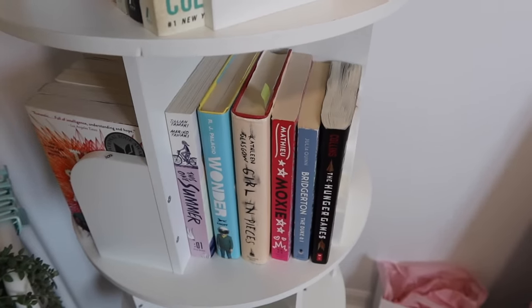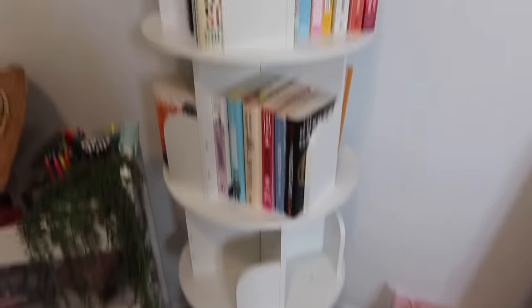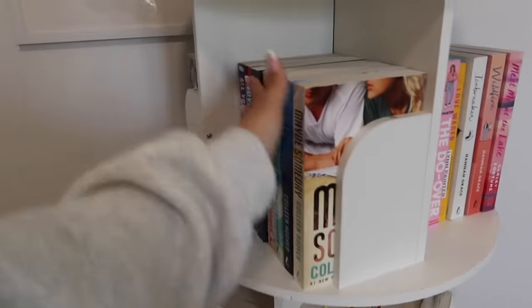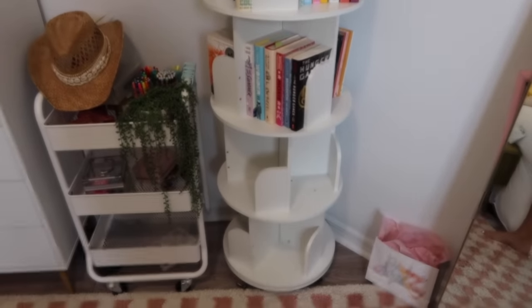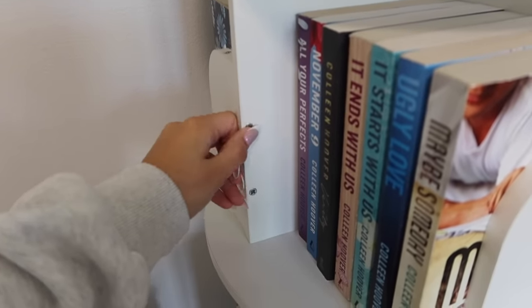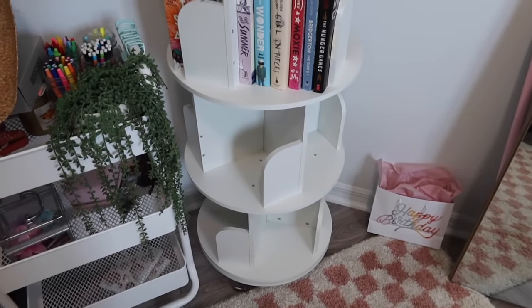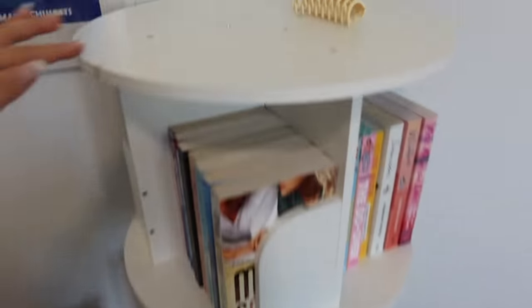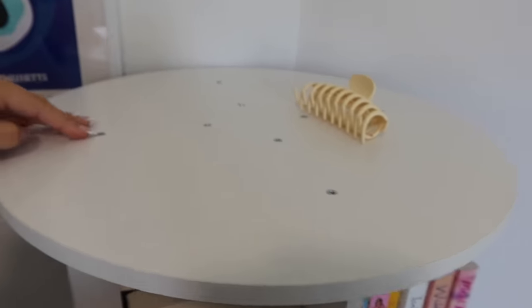Over here some more random books, but now I have more room to grow my collection. I'm not going to buy books for a minute because I still have so many to read. I posted a TikTok about it yesterday and someone commented that I should get white stickers to make it look more seamless because there are so many screws showing. I think I'm going to do that because I don't really like the screws — I just want it to look more seamless.